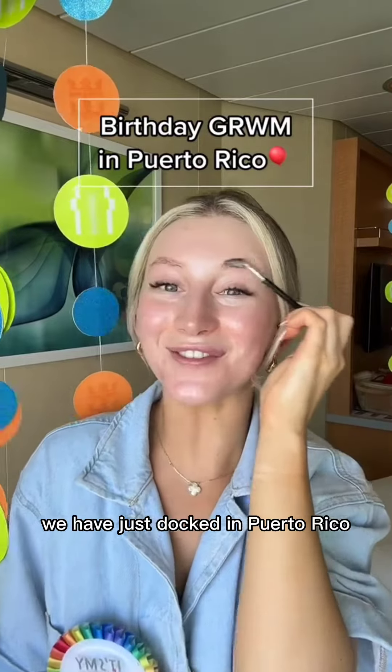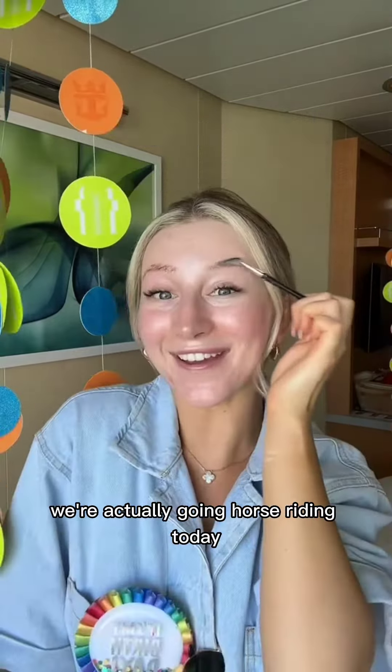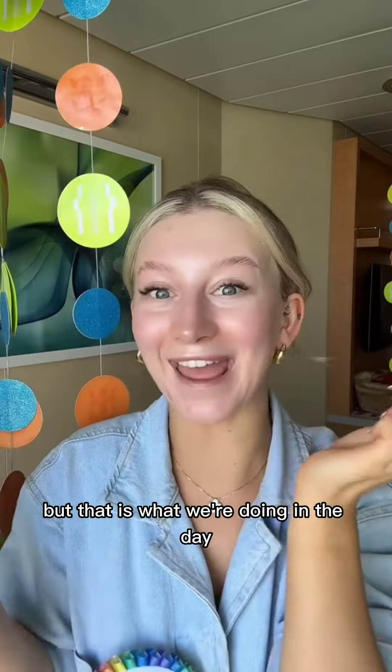It's my birthday today! We have just docked in Puerto Rico, so I thought we could get ready together! We're actually going horse riding today, which Georgia is petrified for. I don't know how I have managed to get on a horse, but that is what we're doing in the day.